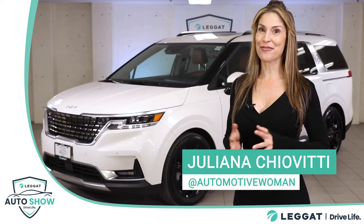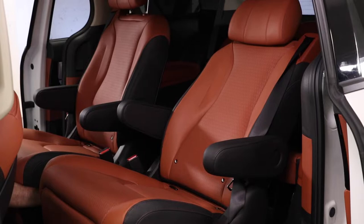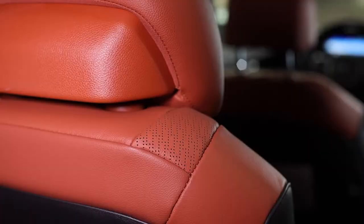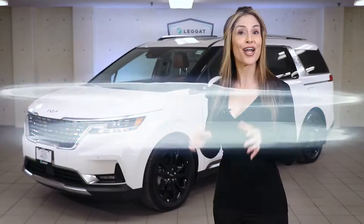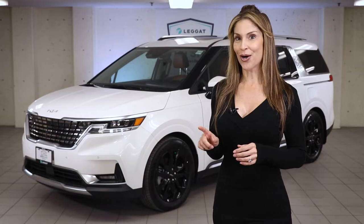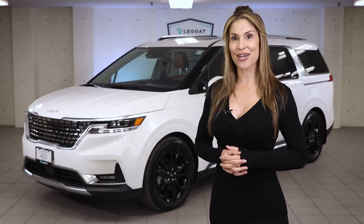Making minivans cool again — or maybe for the first time — this is the Kia Carnival. You may know the Kia minivan as the Sedona, but no longer. The Sedona name was only used in North American markets; everywhere else in the world it was called the Carnival. When Kia redesigned their minivan in 2022, they finally decided to give it the Carnival name globally.